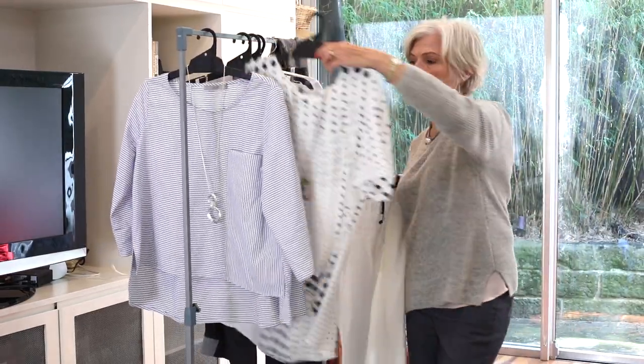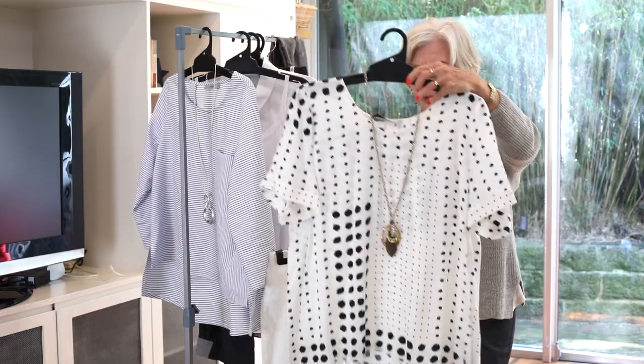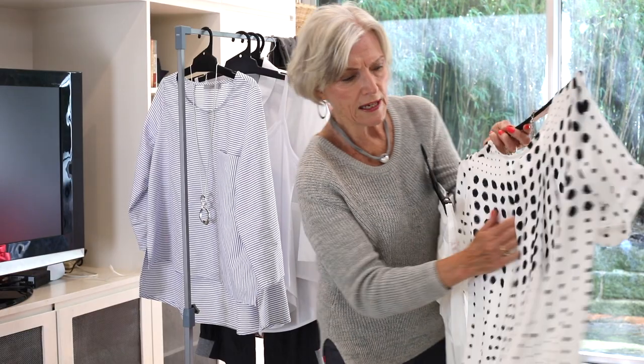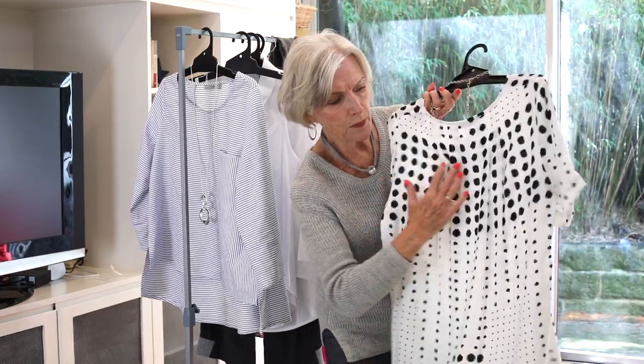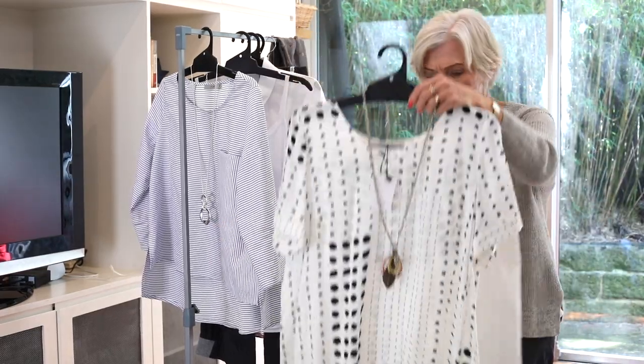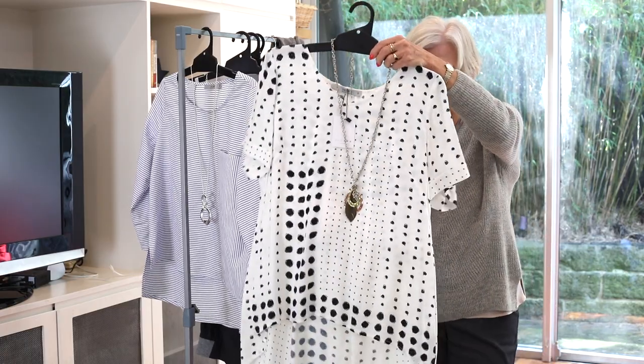Then we have this beautiful piece here — this is Tencel, another top with once again beautiful detail on the back. It's got pleating right across the back, a lovely sleeve, beautiful length, and that also teams back to the white jean or maybe a pair of black pants, whatever you like.